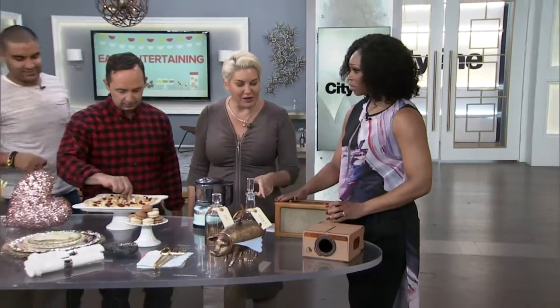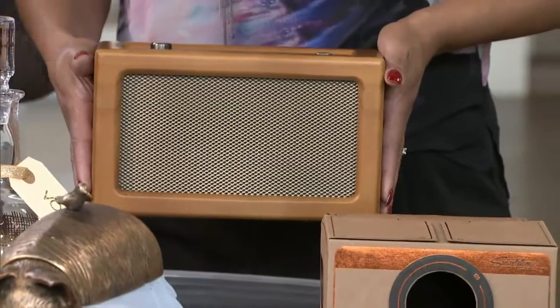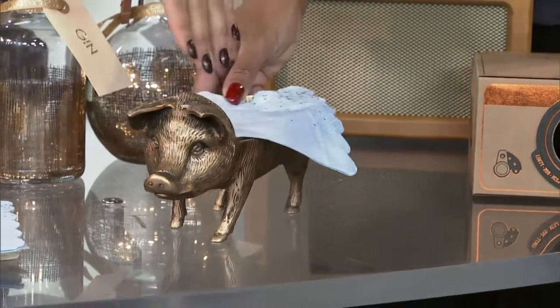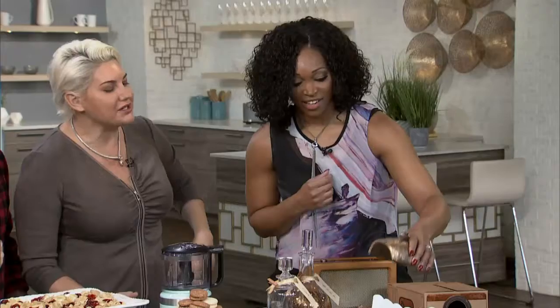This is a wireless speaker with a retro look — super cool, very nice. And use what you have: if you've got cool vessels, pop a napkin in, throw your mixed nuts in, and it's a conversation starter. I love the flying pin with the napkins — this is cute. Thank you so much for joining us today on CityLine. Have a good one.